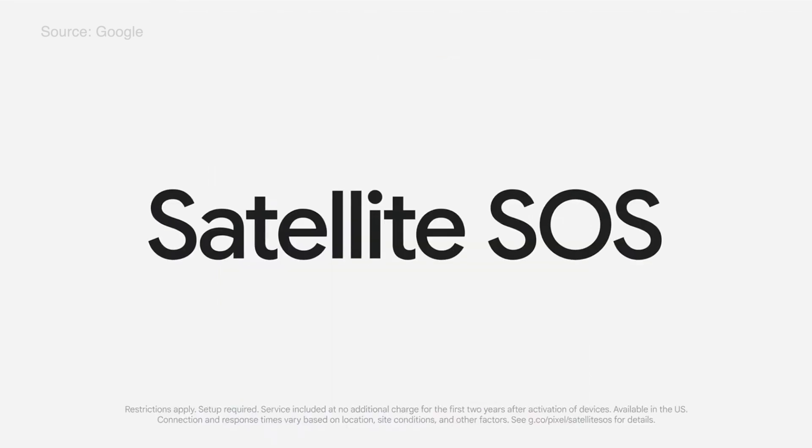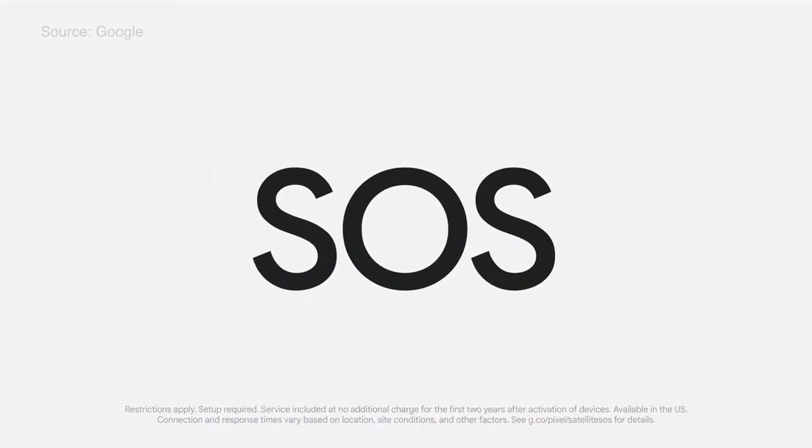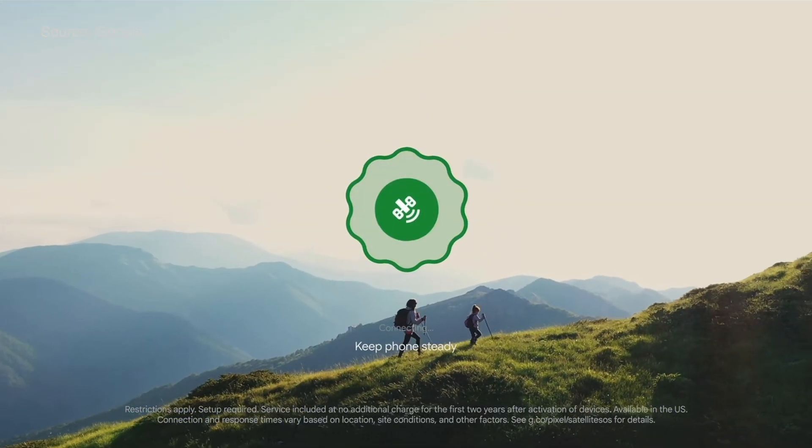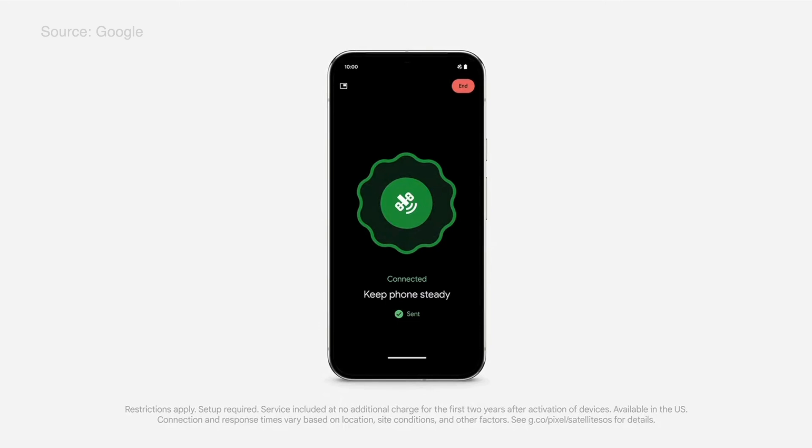Satellite SOS is now available on Pixel — they are the first Androids in the US to offer this and it's free for the first two years. And believe it or not, we are still not done, so let's move on to some other devices — this time wearables.